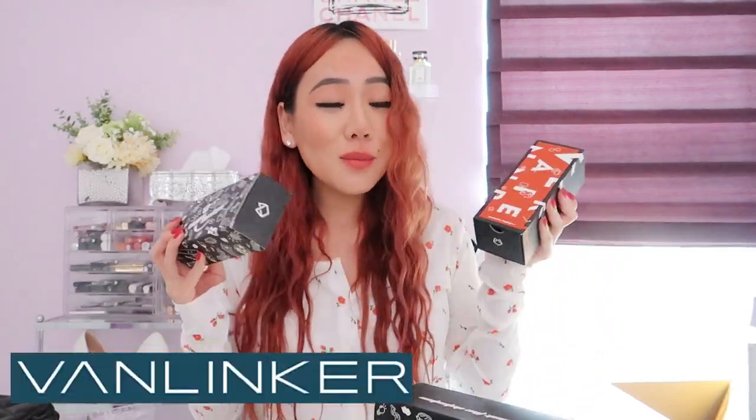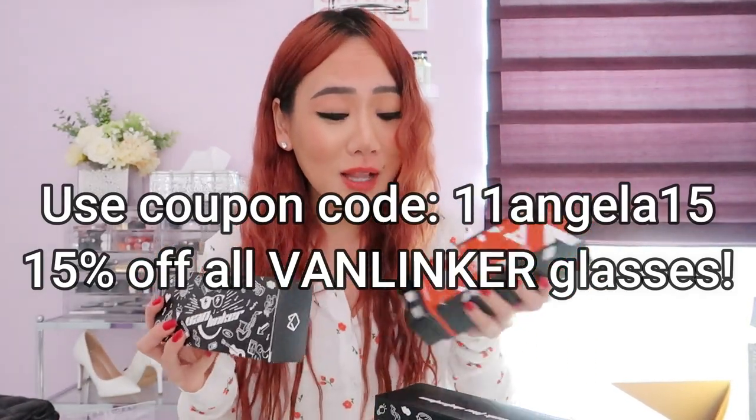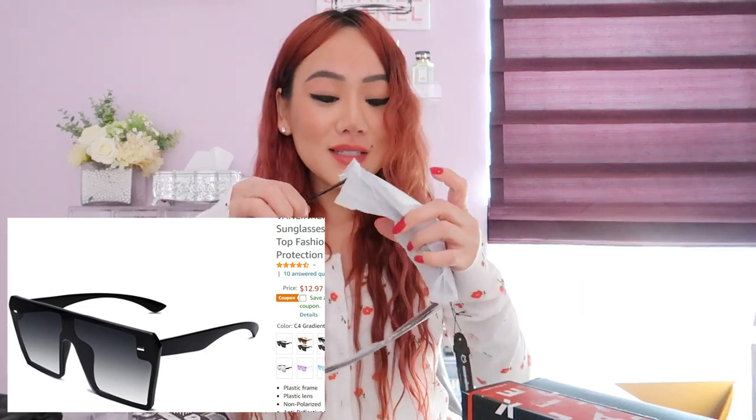I got two pairs of sunglasses — both very different styles. This portion of my video is sponsored by Van Linker. I'm super excited they reached out because I got some amazing glasses. When you open their packages, everything is nicely packed and all sunglasses come with little sunglass cleaners. These are their radiant gray frames — I've seen them everywhere — and they look so good.